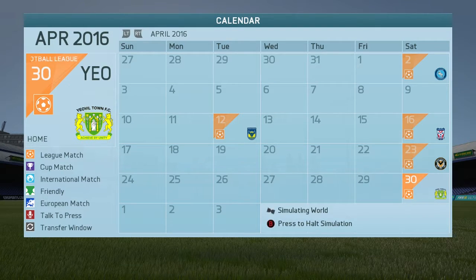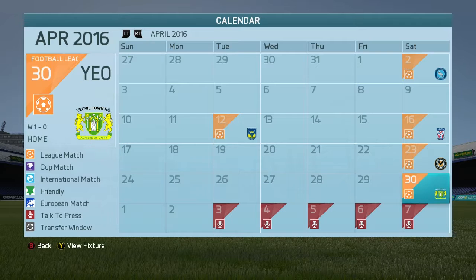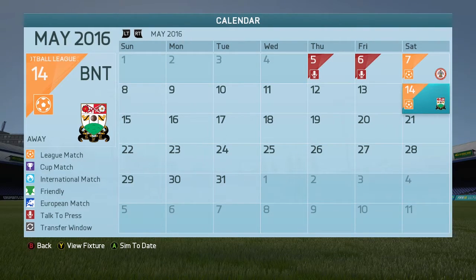We sim a game against Yeovil - the last game of today's episode - and we win one nil, which is bloody brilliant. So we've won all games apart from one in about a month.